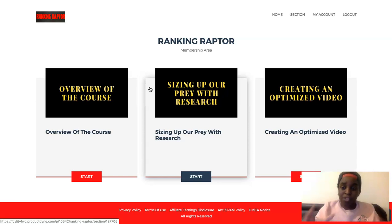You're going to love it and learn a lot, and you're going to start ranking your videos faster and growing your channel exponentially. It's called Ranking Raptor, and you can check it via the link down below.